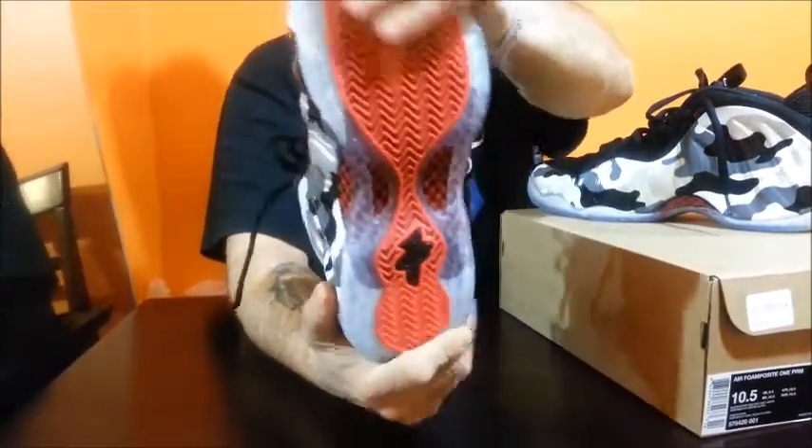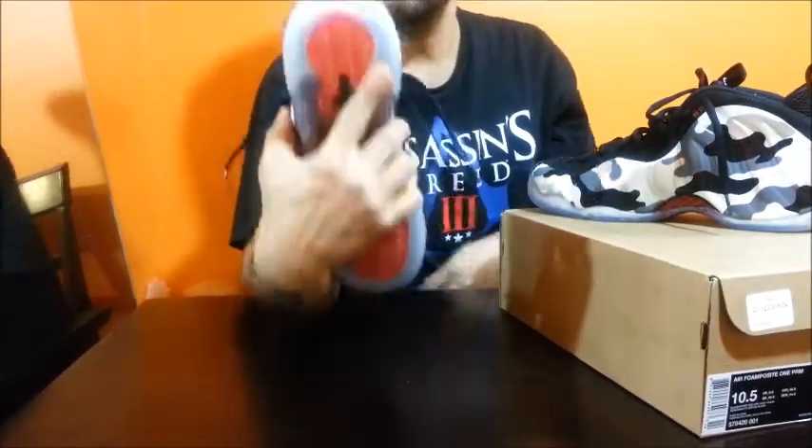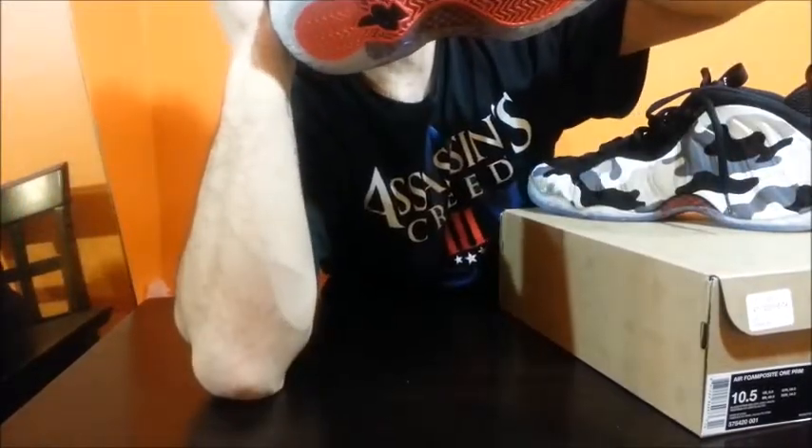I can't wait to wear these sneakers — they're real comfortable, I tried them on already. Let me show you the inside. It's got like a fighter logo; it's a star with a badge — it looks like a sergeant's badge or something like that from the forces.